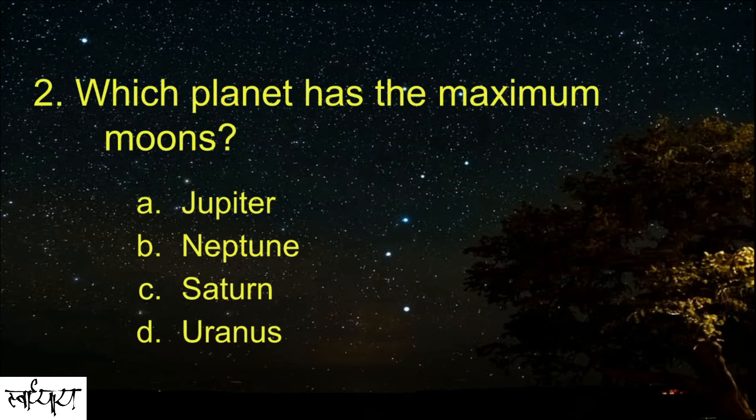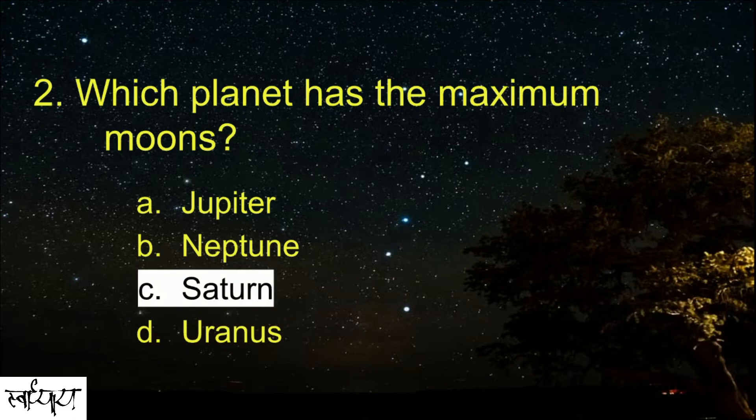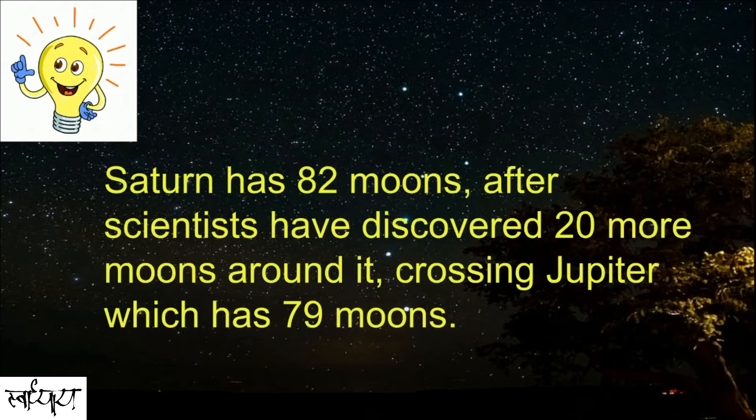Which planet has the maximum moons? Saturn. Saturn has 82 moons after scientists discovered 20 more moons around it, crossing Jupiter which has 79 moons.